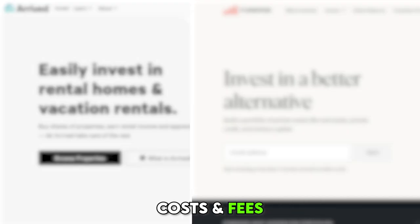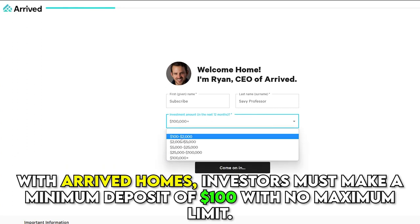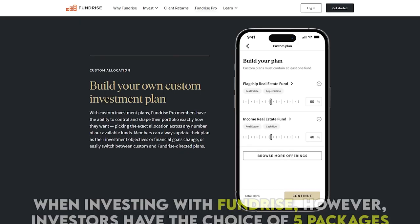Costs and Fees: With Arrived Homes, investors must make a minimum deposit of $100, with no maximum limit. The investment firm also charges a set 1% annual management fee, an 8% property management fee, and a one-time sourcing fee.